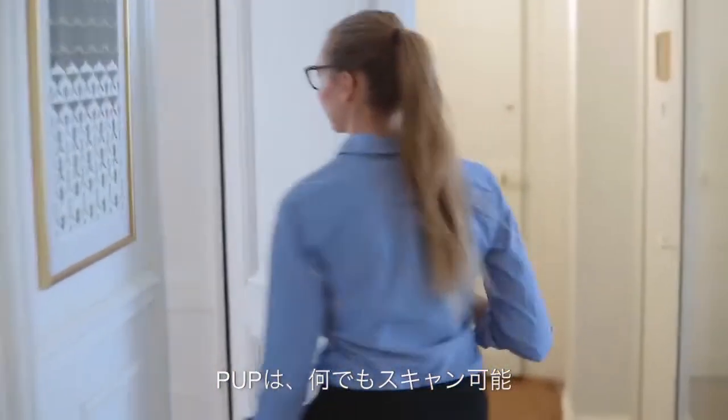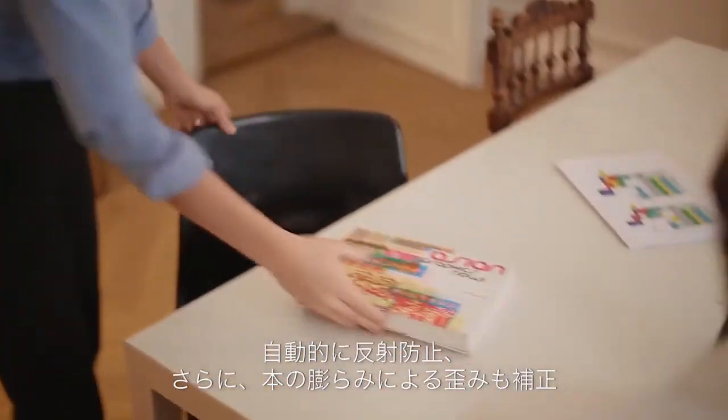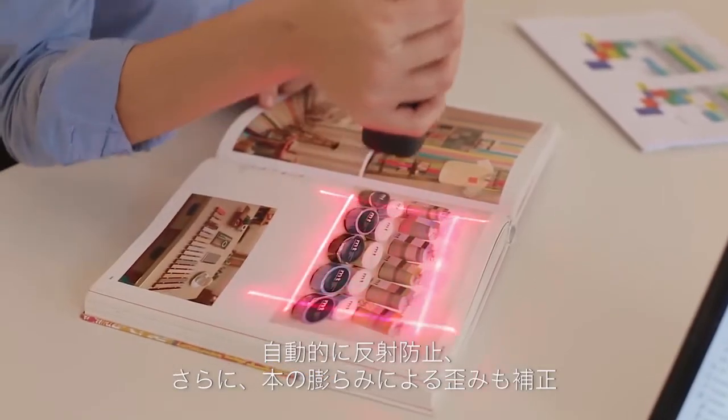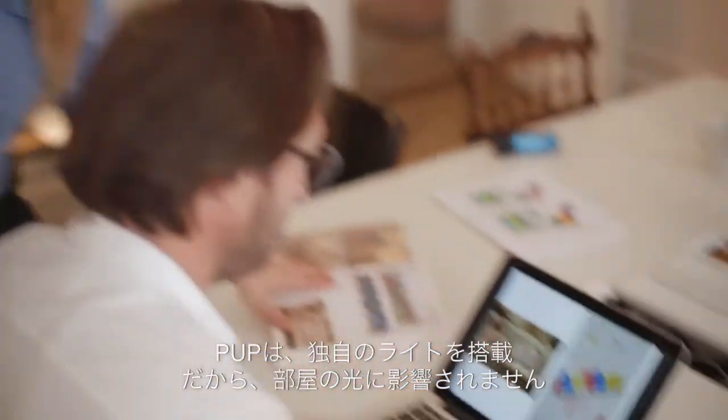The PUP can scan everything — it even works with books. It is smart and automatically fixes any reflection or page curve issues. The PUP comes with its own light and does not rely on ambient lighting. You always get a sharp image.